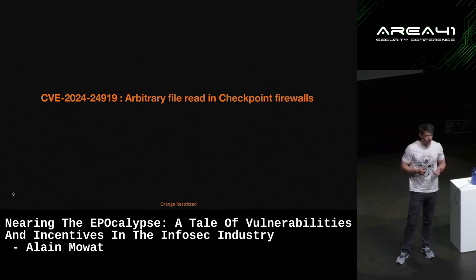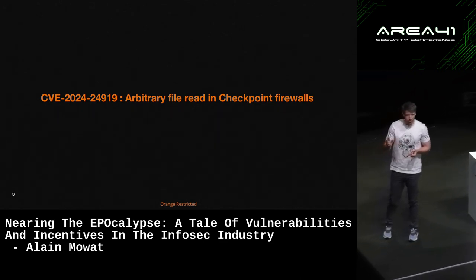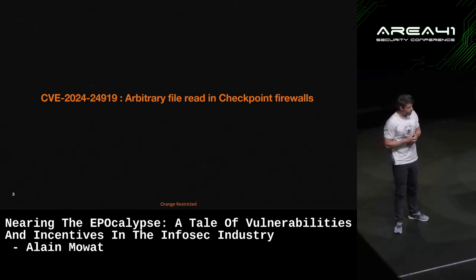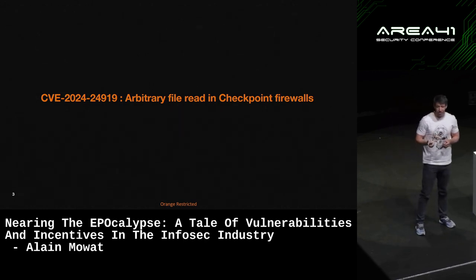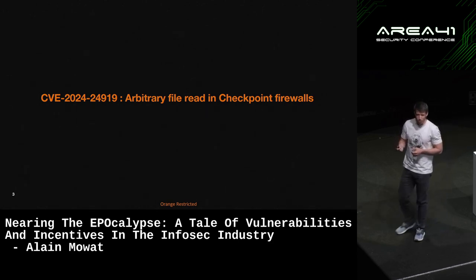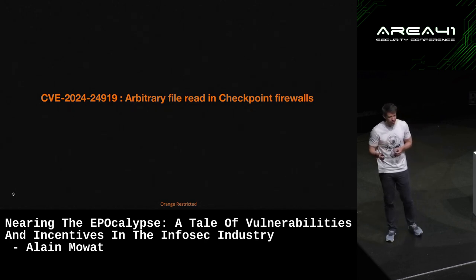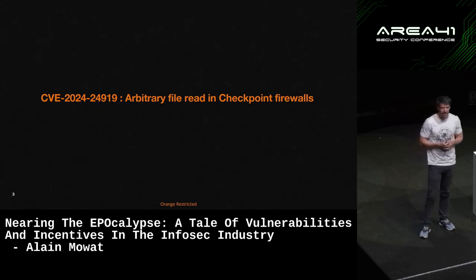It's a path traversal vulnerability which allows attackers to essentially read any file on the device remotely without authentication. In itself, it's a pretty serious vulnerability — it should be shocking — but I feel like we've just seen so many of them that we've become a little bit numb towards these issues. You see so many different vulnerabilities; they happen so frequently. There's rarely a month or a week that goes by without a new serious vulnerability affecting one of the products that pretty much everybody uses.